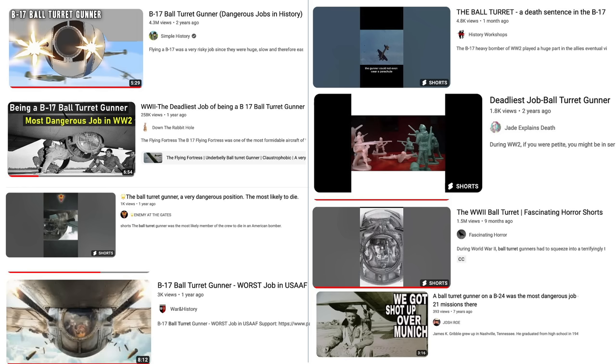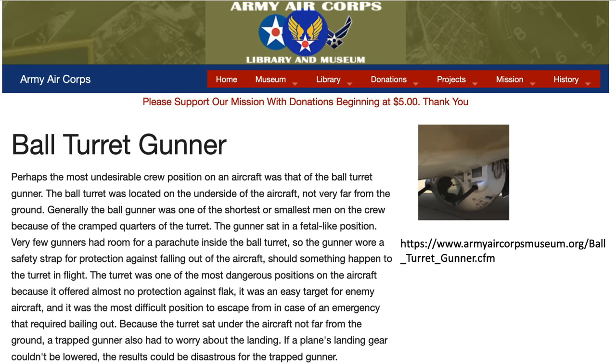The genesis of this study is based on countless World War II YouTube content providers putting out videos stating this premise — videos with titles like 'Dangerous Job in History,' 'Most Likely to Die,' 'Worst Job in the USAAF,' and 'A Death Sentence in the B-17.' These videos have millions of views. The Army Air Corps Museum website also joins in with questionable ball turret information.